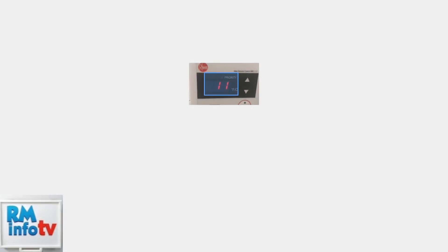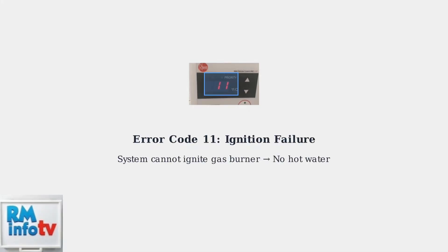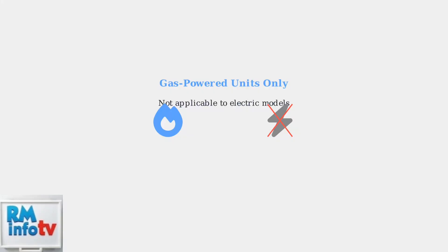Rheem tankless water heaters may display error code 11, which indicates a critical ignition failure in the system. This error means the system cannot ignite the gas burner to heat water, resulting in no hot water production. This error code applies specifically to gas-powered Rheem tankless water heaters, not electric models.